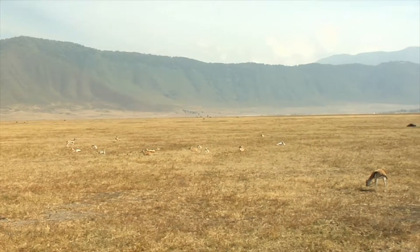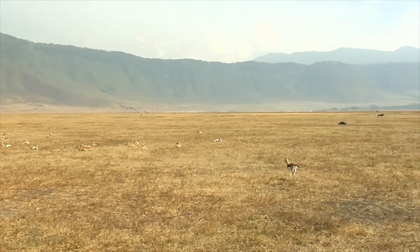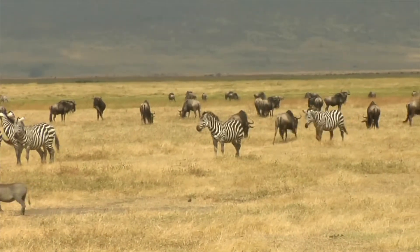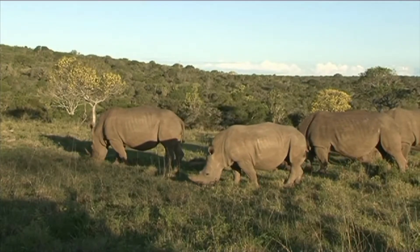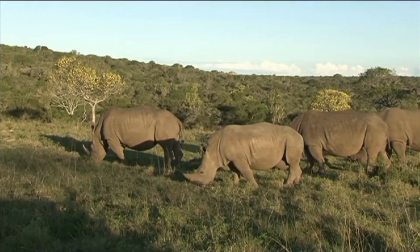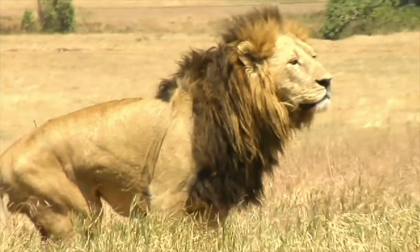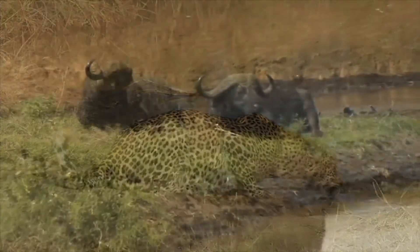It is estimated that over 30,000 animals live in the large caldera, including wildebeest and zebras. The Ngorongoro is also home to the Big Five, including black rhinos, African elephants, lions, leopards, and Cape buffalo.